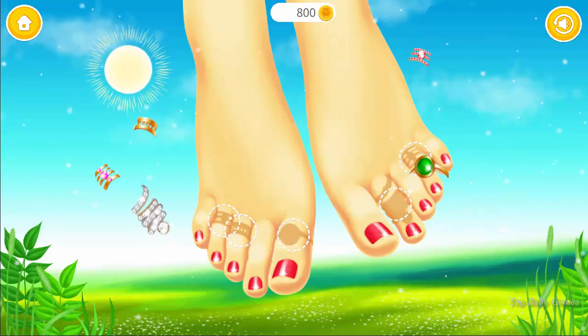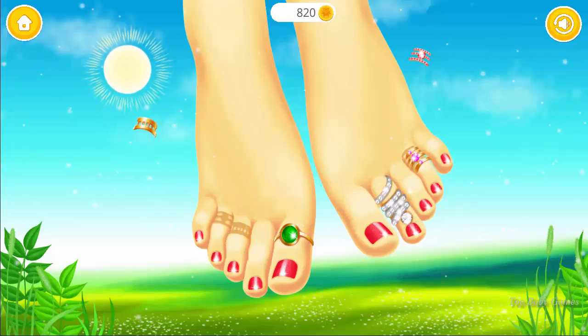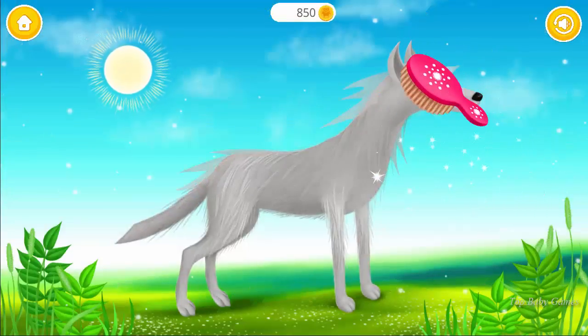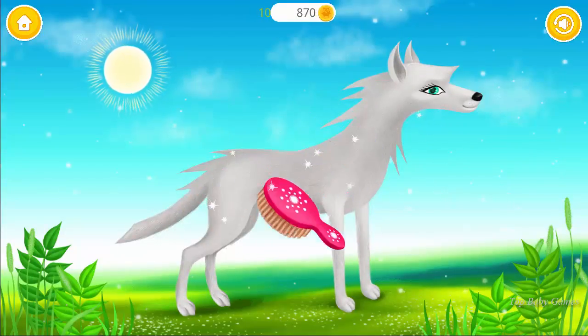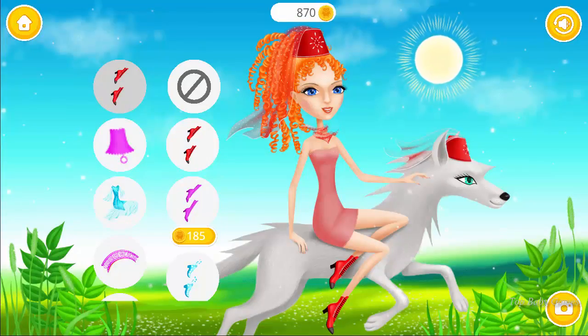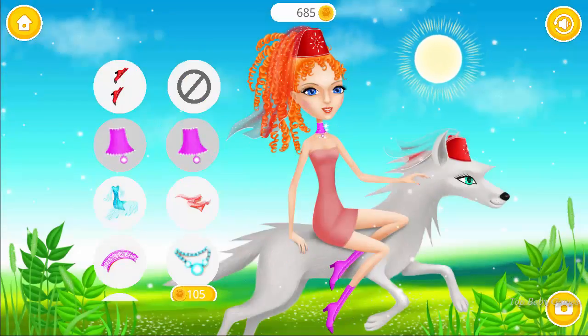Can't wait to see the results. I need to look perfect tonight. Dress me up. Looks nice. Wonderful.